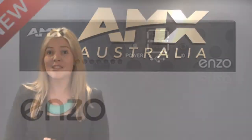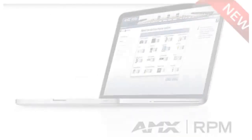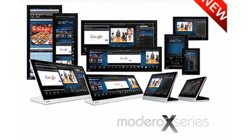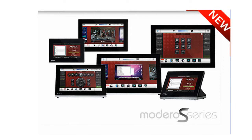Just a few of the new releases that you're going to see at Integrate are Enzo — the simplest and fastest way to access, present and share information during meetings — the Innova DVX, DGX and DXLINK Fibre Range, RMS Enterprise, Rapid Project Manager, the new Madeira G5 Touch Panels, and of course the latest addition to the AMX Touch Panel family, the economical Madeira S Series.